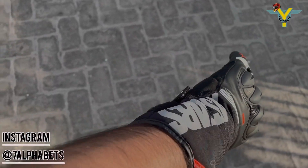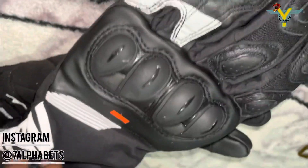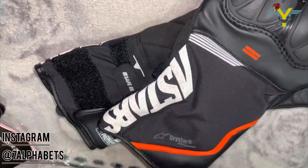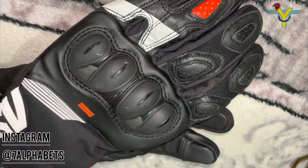The SP365 Drystar glove is a performance riding glove packed with protective features, such as Alpinestars' new SP knuckle protector. It also comes with Alpinestars' 100% waterproof and breathable Drystar performance technology for effective all-weather protection, so you can ride with this pair of gloves in any type of weather conditions.